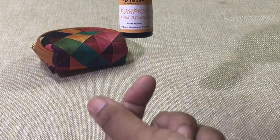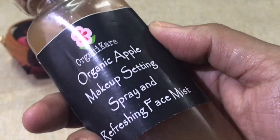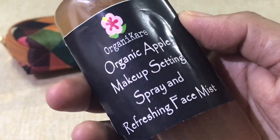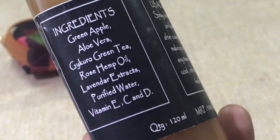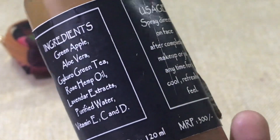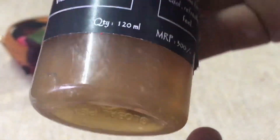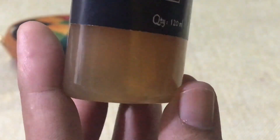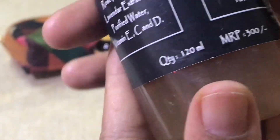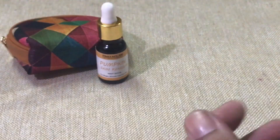The next one is from Organic Care — an organic apple makeup setting spray and refreshing face mist. Ingredients include green apple, aloe vera, chikuru, green tea, rose hemp oil, lavender extracts, purified water, and vitamins C and D. You spray it directly on the face after makeup or anytime for a cool refreshing feel. It's a 120ml watery liquid with some particles inside, priced at rupees 300.